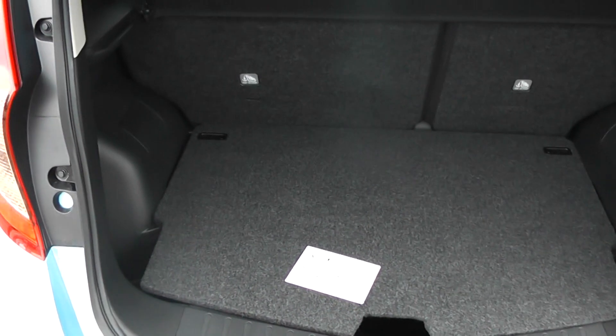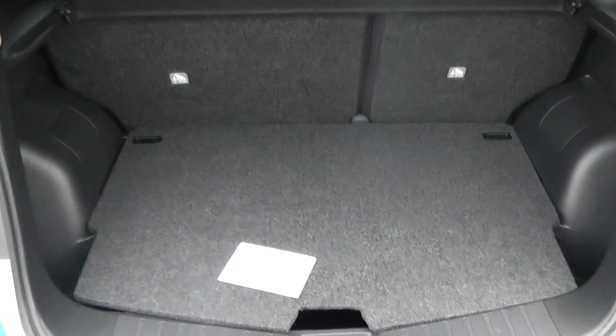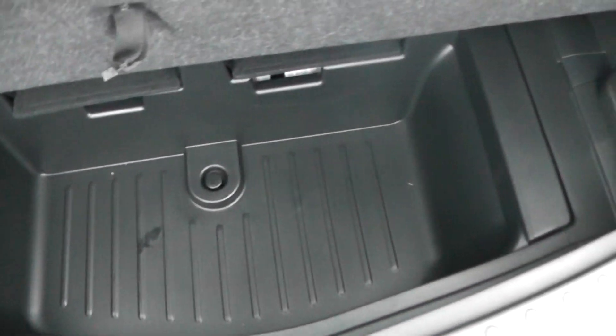We have a very spacious boot with 60/40 rear split seats, which can be folded down to provide even more storage. We also have boot space underneath the boot floor.